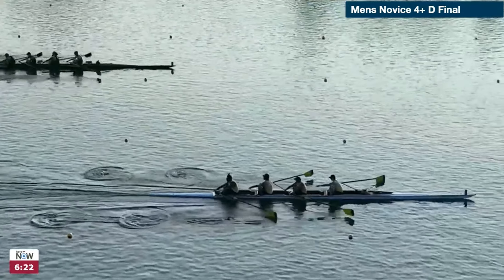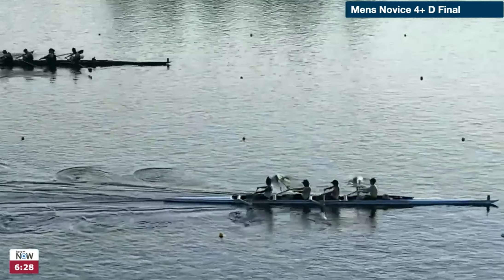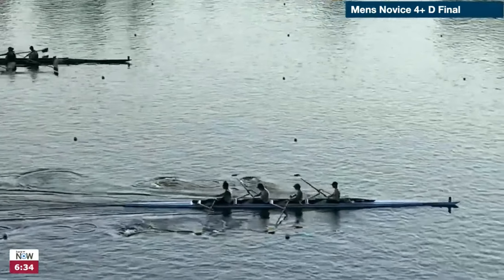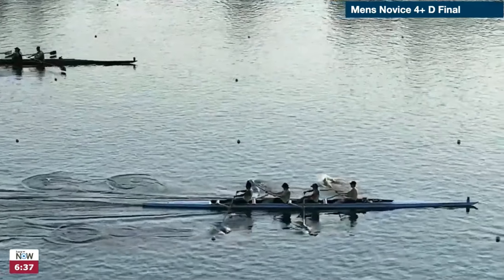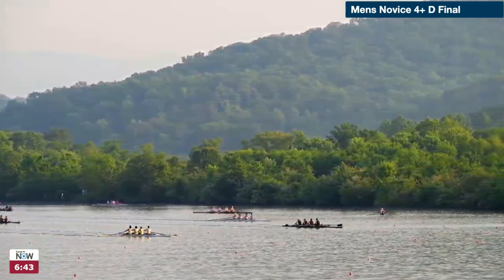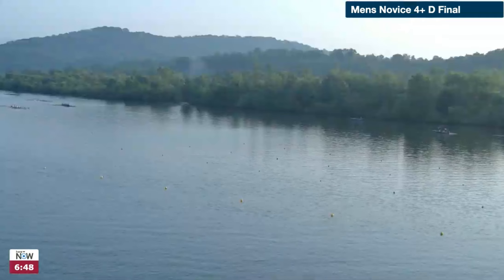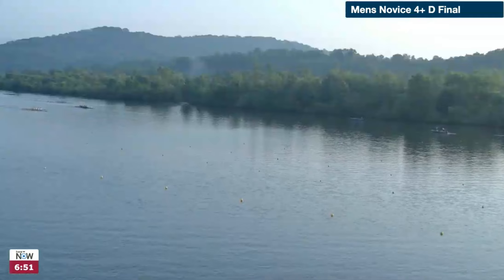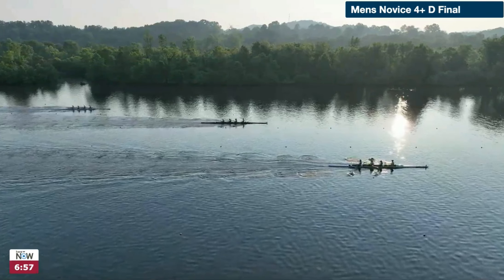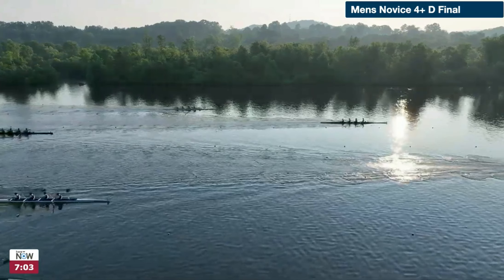Now we have UCSB responding — they're up from their 31 to a 35, moving back out and just saying, not today, Arizona State. UCSB is opening up almost a full boat length. They've taken good boat length in the last 20 strokes as they lifted their rating up. The boat has actually smoothed out a little bit as a result. They're settling to about 34, so UCSB is taking this probably easily now.